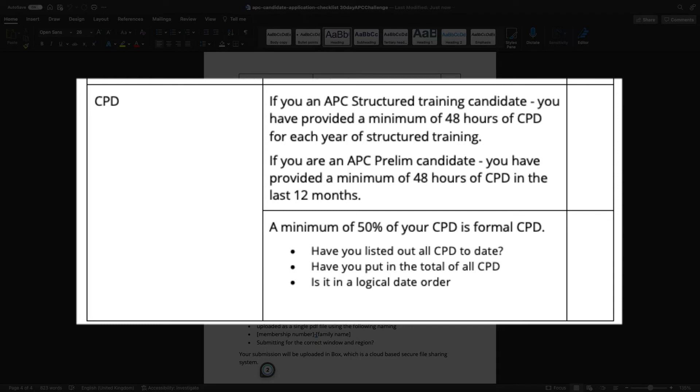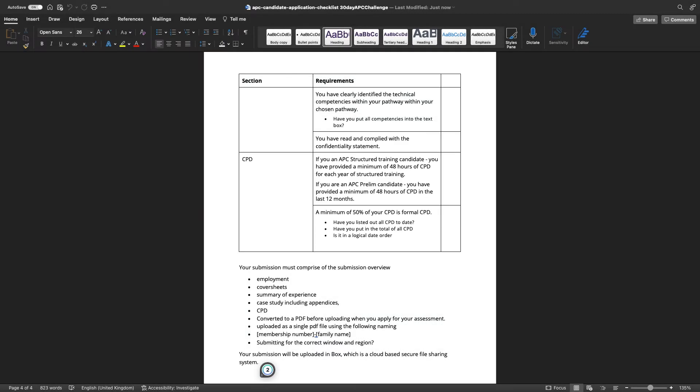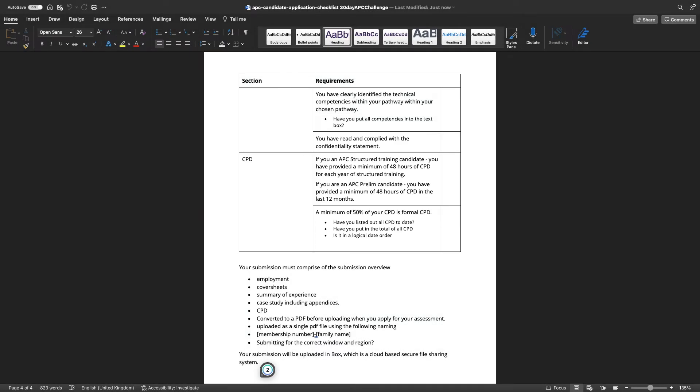For CPD, make sure you have the minimum 48 hours required when submitting, with at least 50% being formal CPD. Have you listed all the CPD you've achieved to date, and put in the total CPD hours? Make sure it's in a logical date order — don't have September next to March while April is next to December. Put it in the logical format of how you completed it.